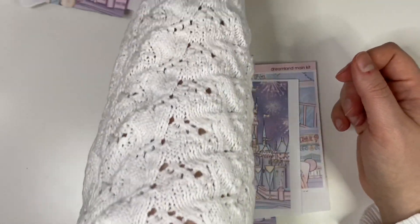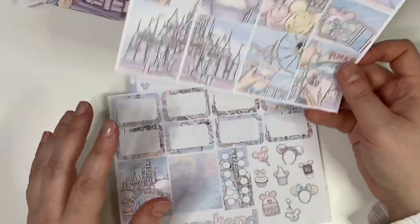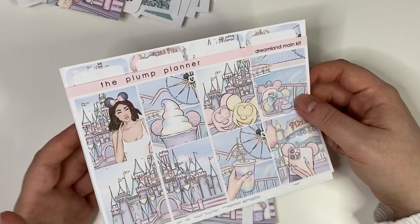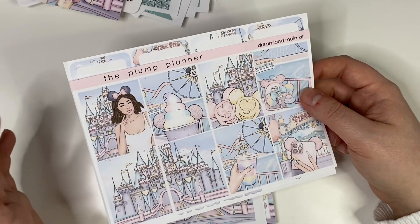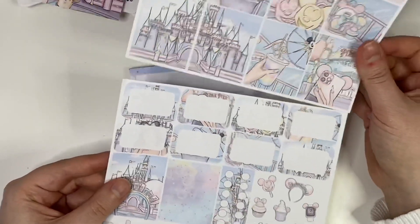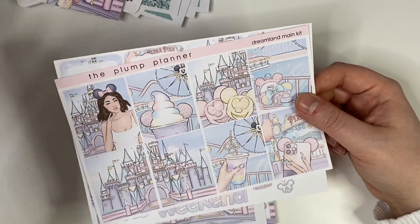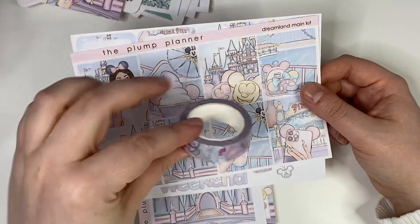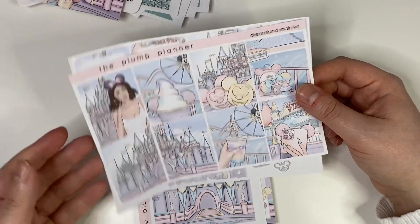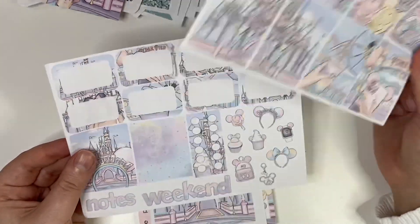I knew Karen was doing these Disney ones - I'm in Karen's Facebook group - so I made sure to get one. I picked up the Dreamland main kit. Karen's kit format has the four boxes and half boxes and a little bit of deco. Her format isn't quite what I use, so I've picked up these pages and will pull in other bits from my collection - like Disney washi from Fantasy Design Store. The colours are very neutral and pastel so I should have stuff that goes with them.